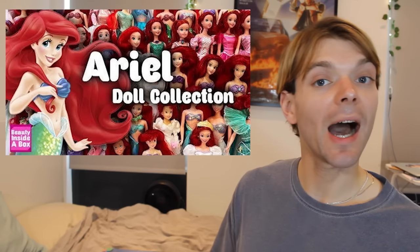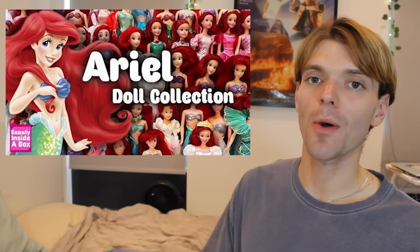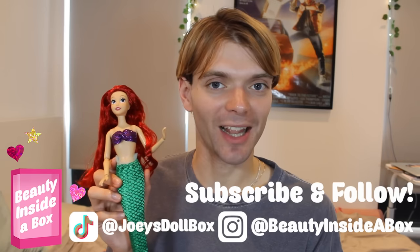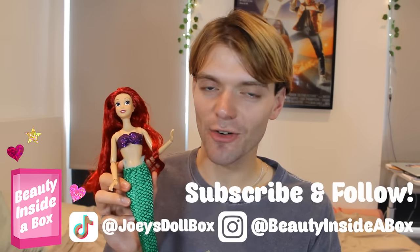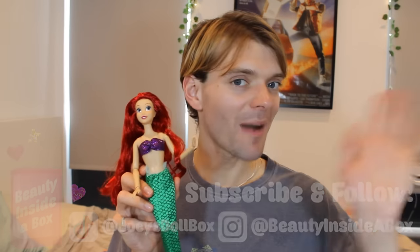One day I want to own them all. If you want to see my Little Mermaid doll collection in its entirety, I made a video which you can watch — I'll put a link in the description and on the screen. Thank you so much for watching me talk about the evolution of Ariel dolls. Please like this video if you enjoyed it, subscribe to my channel if you're new here, check me out on Instagram and TikTok and watch some more of my videos. I will see you real soon, doll fans. Bye.